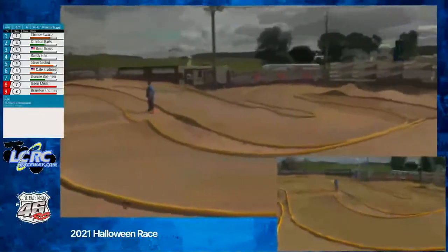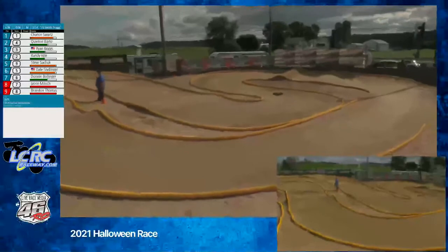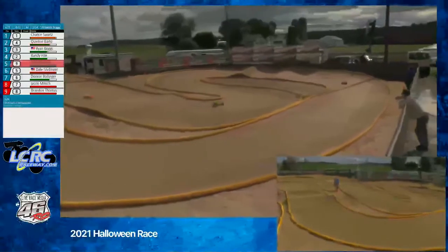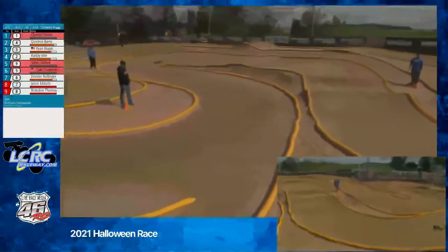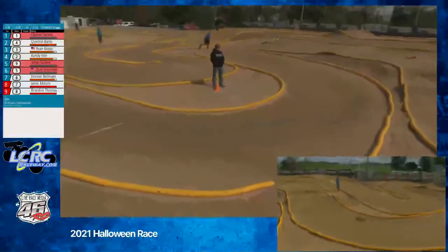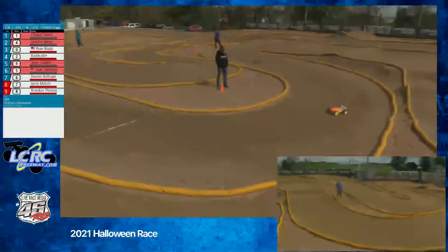That's time, drivers — you are racing to the line. Quentin just needs to keep it on his wheels, he's in good shape. Third place Randy Heil is wheeling it around but still about four or five seconds back, then Ryan another two seconds behind him. Chance has already crossed the line to take that first bump spot, and Quentin going to come across for the second one.